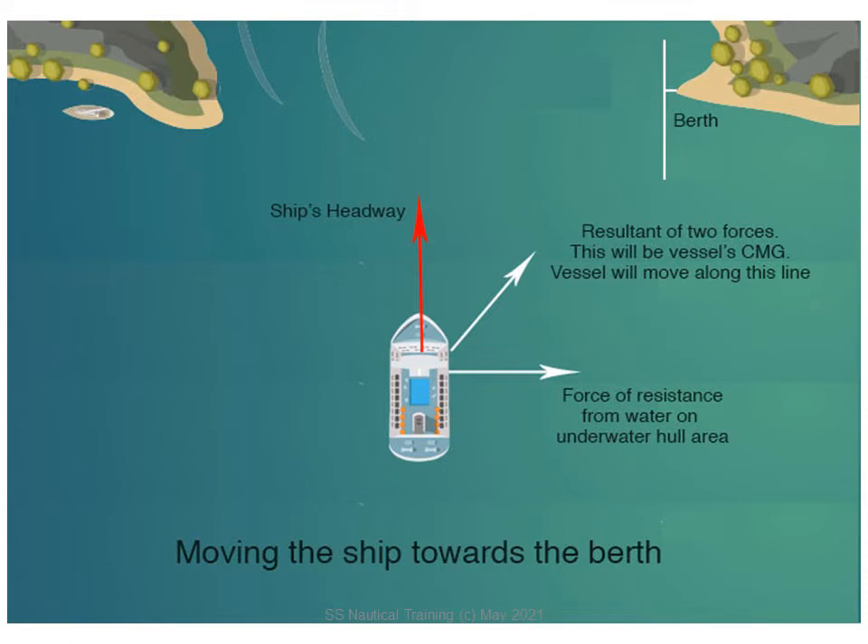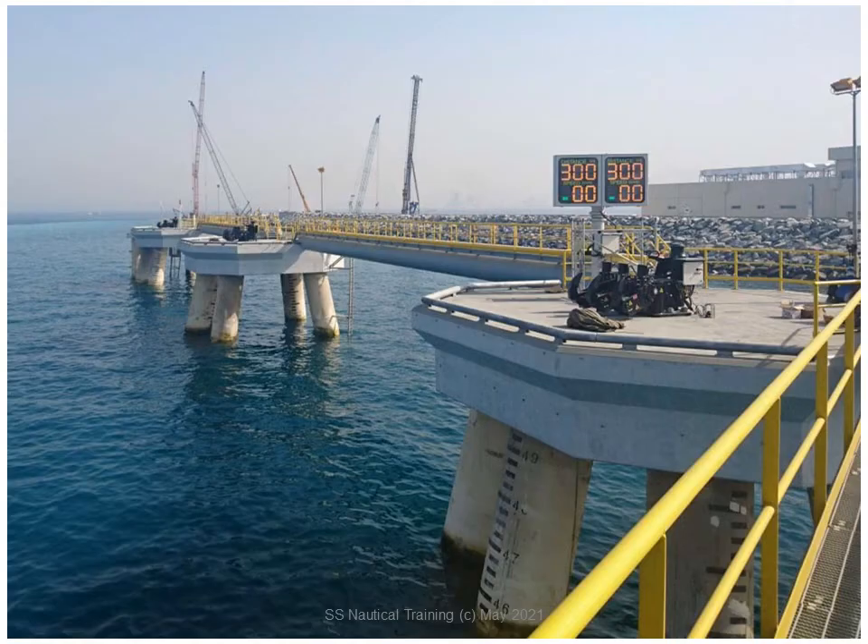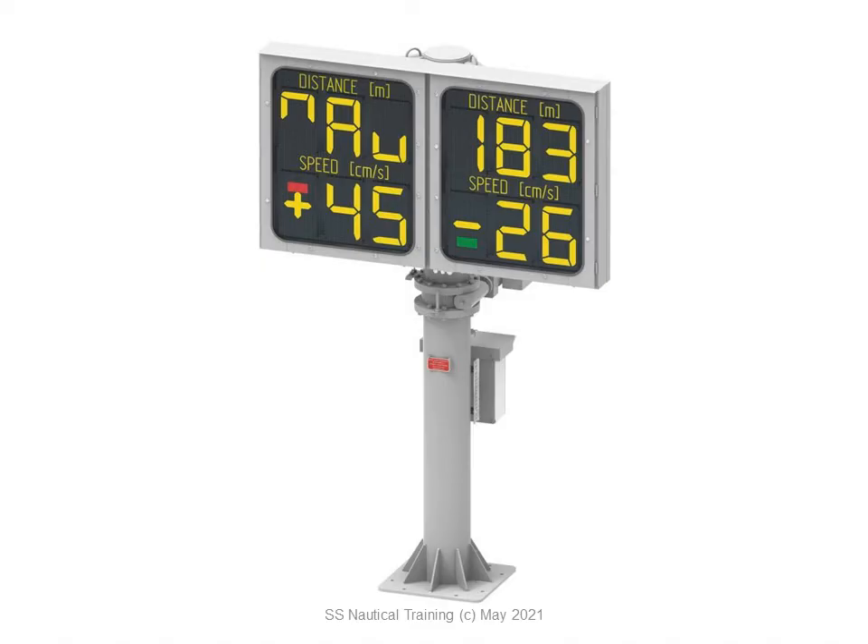Despite all that equipment and expertise, the terminal uses all available means to avoid damage to the jetty and berth. A berthing approach system, consisting of a large LED display, eye-safe lasers, audible alarms, hand-held devices, and traffic light display, can be used to provide more information to assist the berthing team.